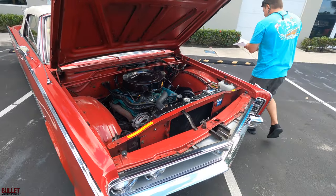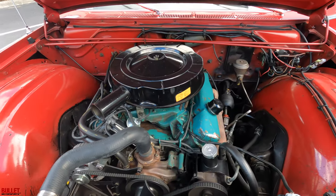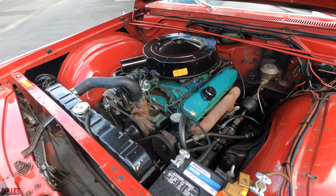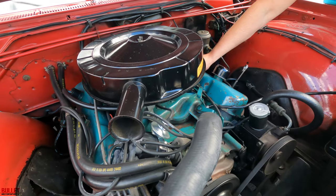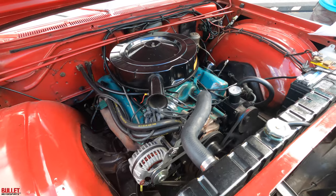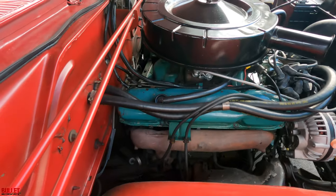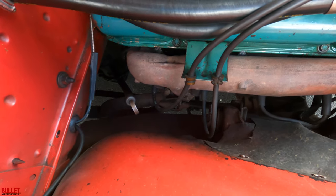Let me start it while the hood's open. Starts up easily. No smoke, no hesitation. You can let it run — doesn't get hot in traffic. It's very, very quiet. No smoke from the back either. You can still hear what I think is the heat-up box there making a little bit of a ticking noise — it's not a valve noise, it's just the exhaust.